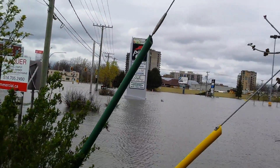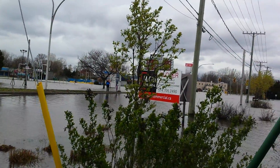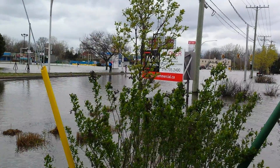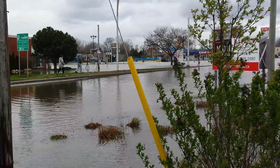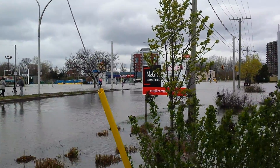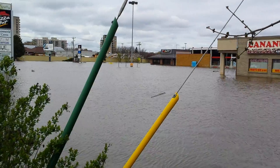Good day to all my viewers out there. We are here on the corner of Pierrefonds and St. Jean Street. Right now it is Sunday, May the 7th, 2017. It's approximately 2:58pm, very quickly approaching 3pm. And this is where I began my coverage of this incredible historical flood.